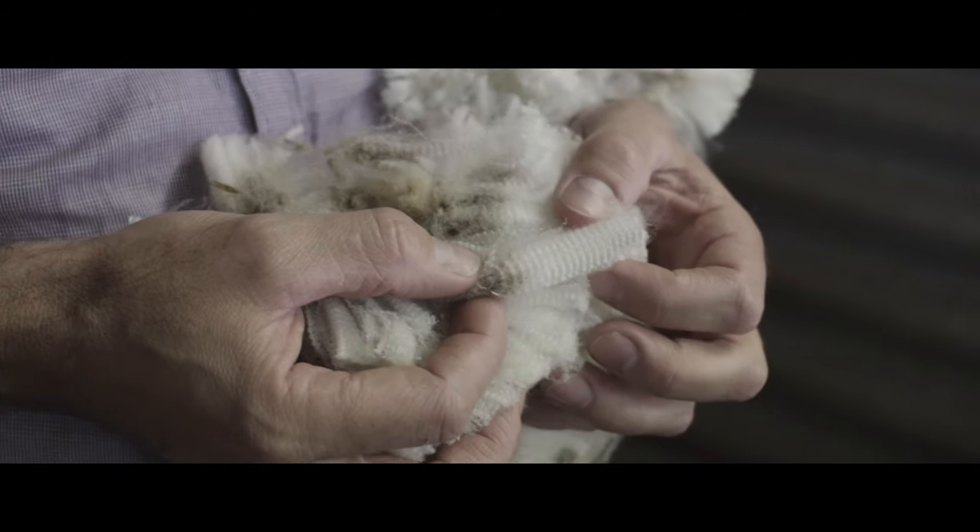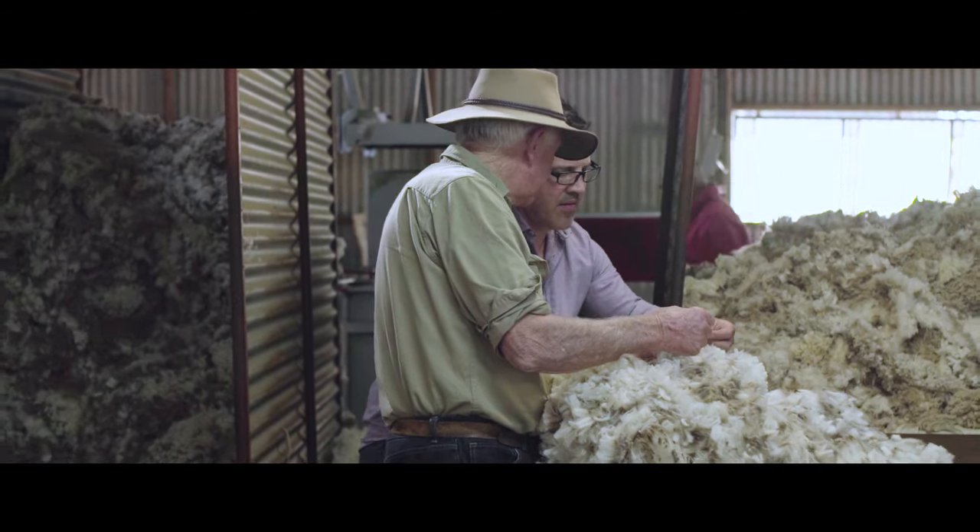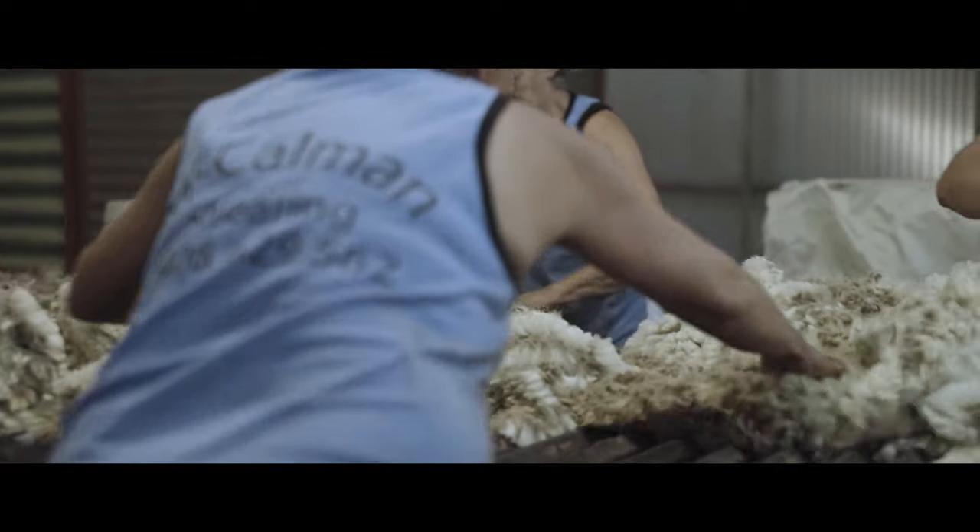Being involved in every step allows us to innovate. By choosing deep crimping, silky soft fibres, we can create garments with exceptional design and quality.